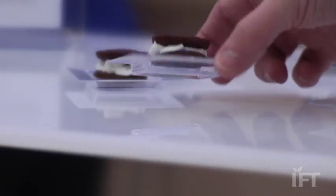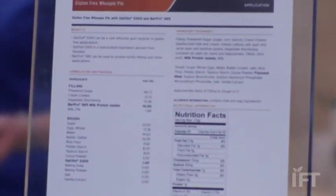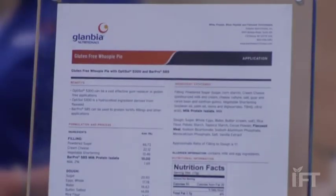Here in the booth today at the IFT show we're actually showing a gluten-free whoopie pie which contains the Optisol 5300. It's in the pie part of the application to help give more moistness, can help give extended shelf life to the product, and can help with flavor improvement.